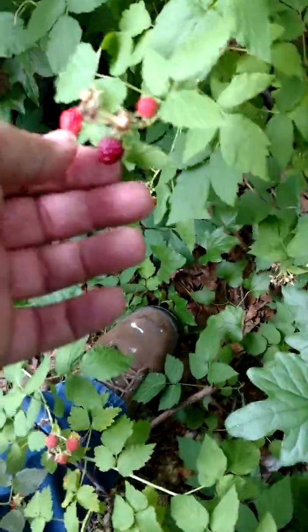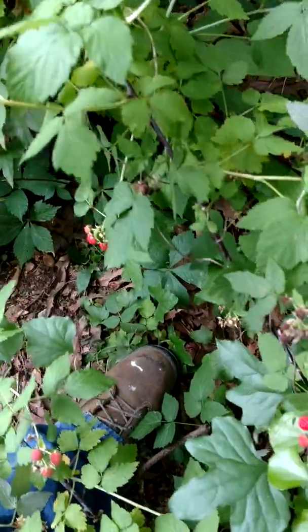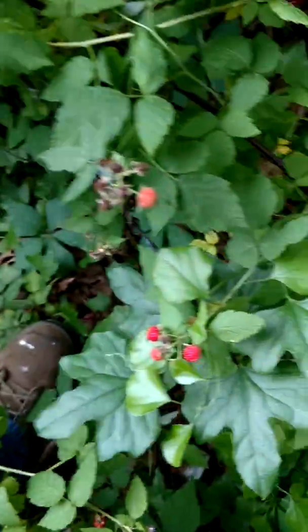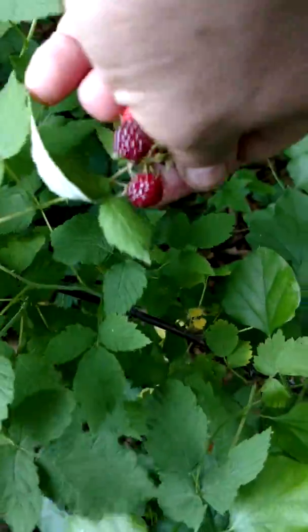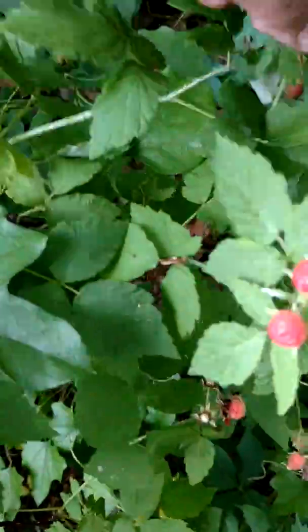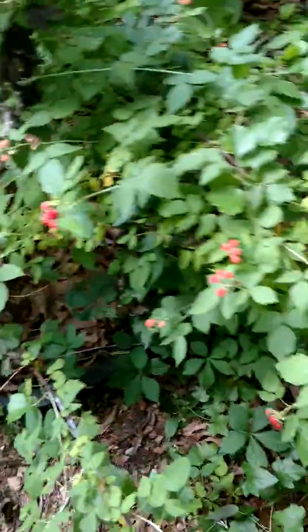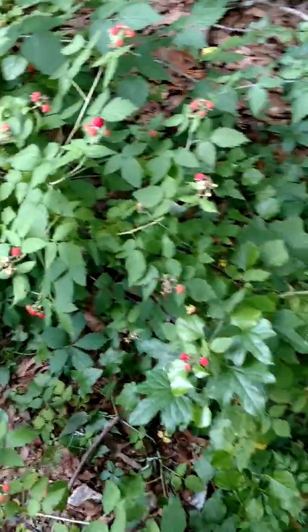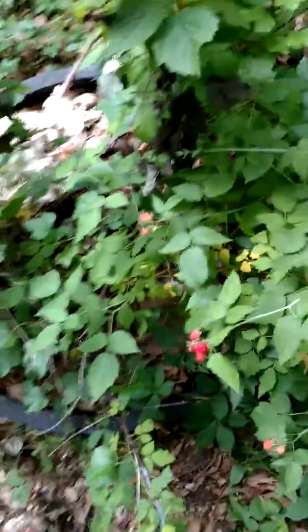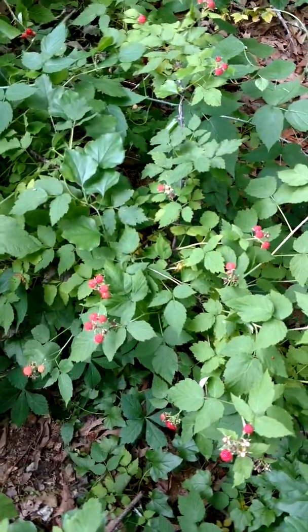But look at this — ain't these things gorgeous? Beautiful, beautiful, beautiful berries. Gotta love me some raspberries. Again, this is a small patch — I think there were like five vines that came in the order, and I planted them and they're slowly multiplying.